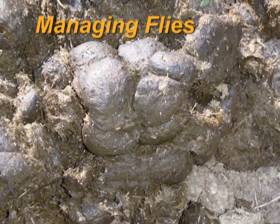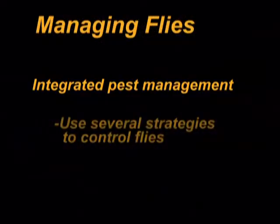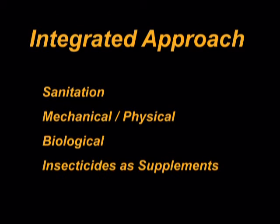Now let's take a look at some of the measures a horse owner can take to protect their animals and control the flies that are so bothersome. An effective fly control program uses several strategies to control fly breeding sites and adult flies. Fly control strategies include using good sanitation practices, mechanical or physical barriers such as screens, biological predators, and insecticides as a supplement to other strategies.